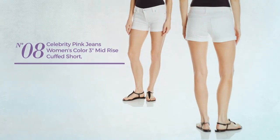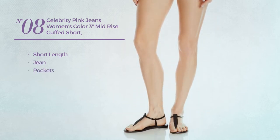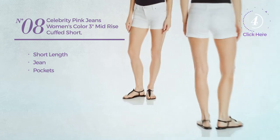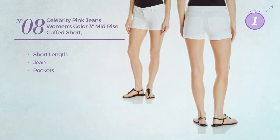Number eight: a short-length jeans crafted from jean with pockets, available in two to three more colors.